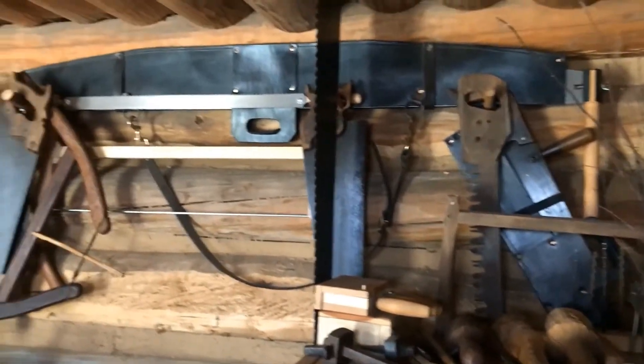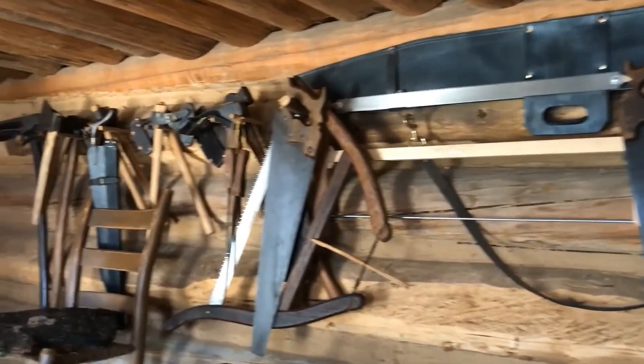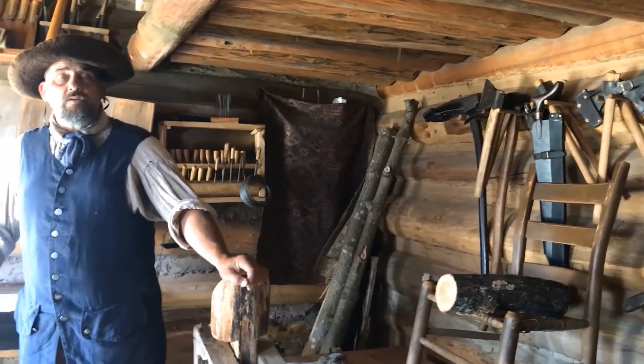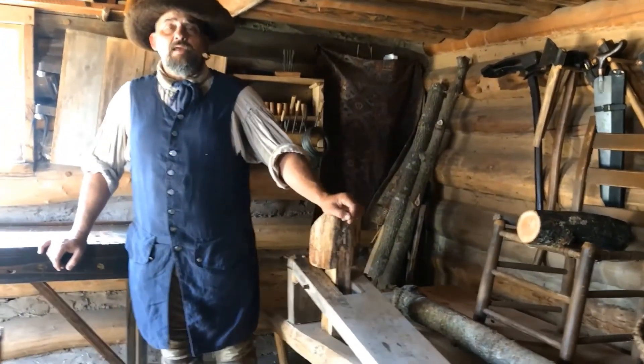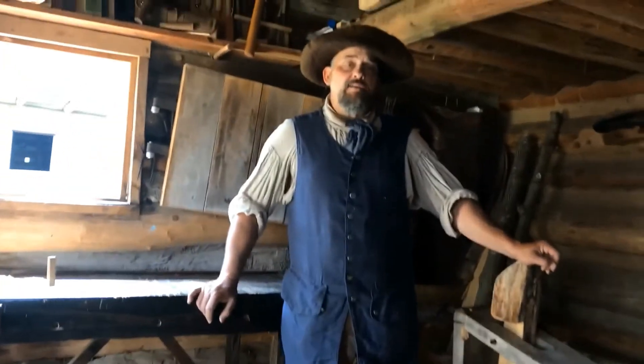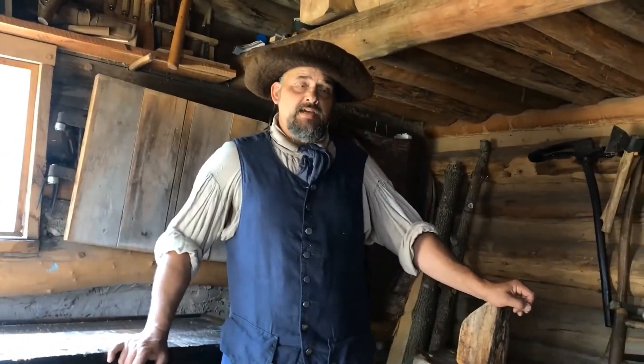We also have several trained volunteers who come in and not only provide many aspects of spoon carving and bowl carving, but even on occasion will give cross-cutting demonstrations, or might even bring in a pole lathe and use that pole lathe to create bowls and other various items that would have been used out here at this time.